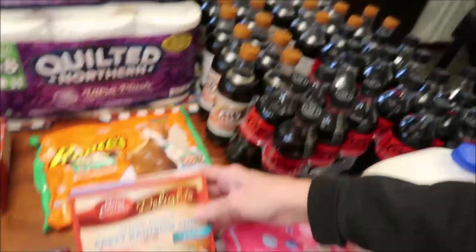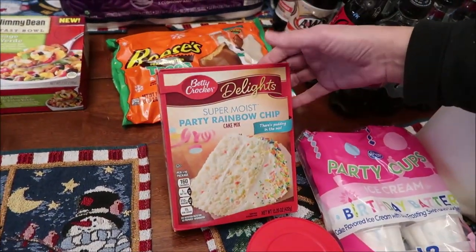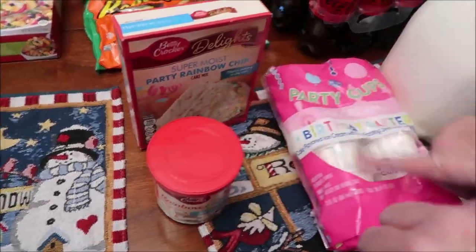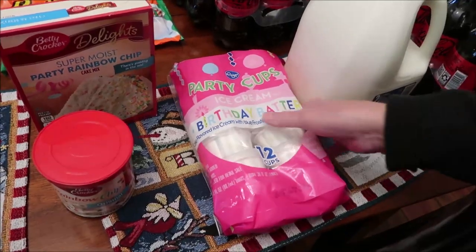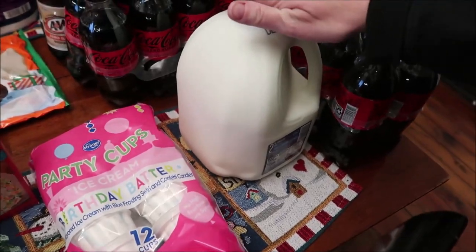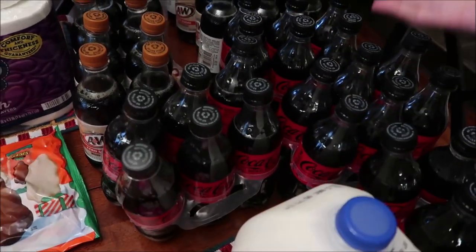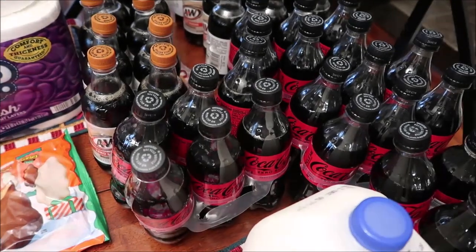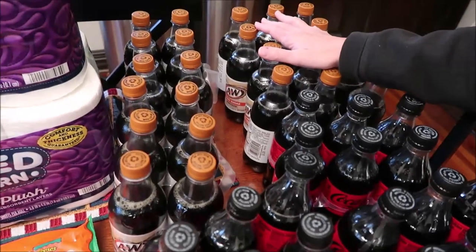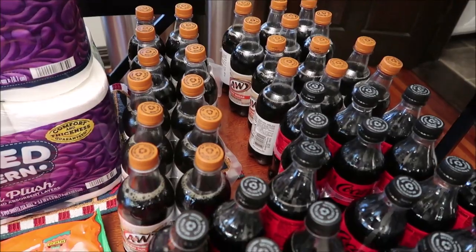At Kroger we bought a Betty Crocker party rainbow chip cake and frosting, some Kroger brand party cups, birthday batter ice cream cups, a gallon of milk, four Coke Zero, and four A&W zero sugar root beers.